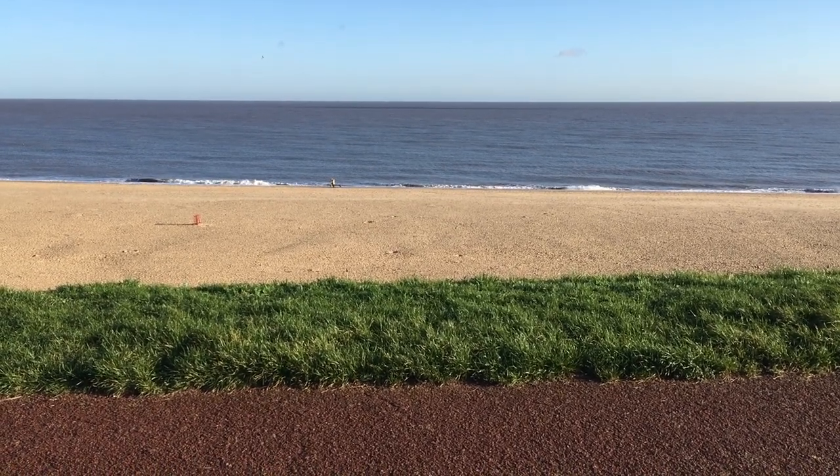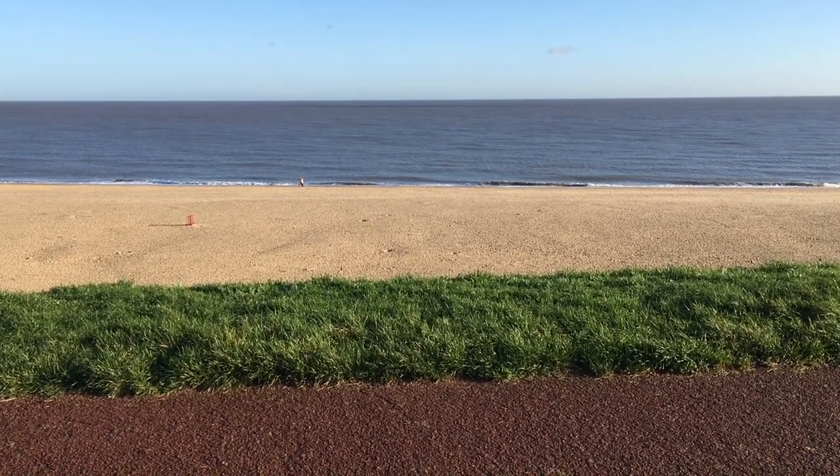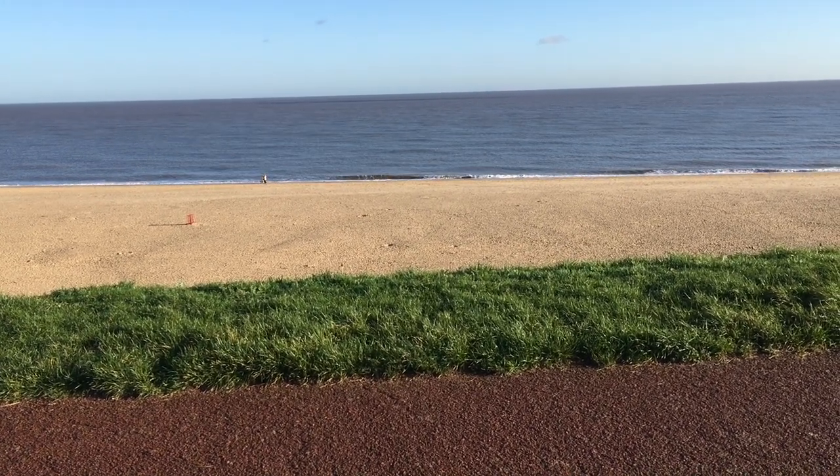I've looked at this view loads of times over the years because I was brought up in Galston and spent most of my childhood here. But the more I began to look at it on this occasion, I thought it looks a little bit like the layers of a cake.